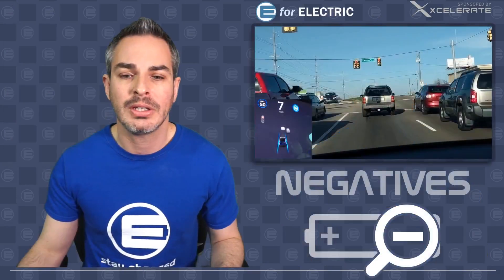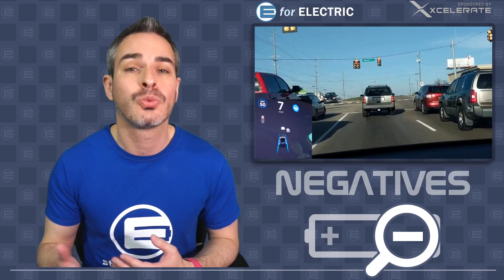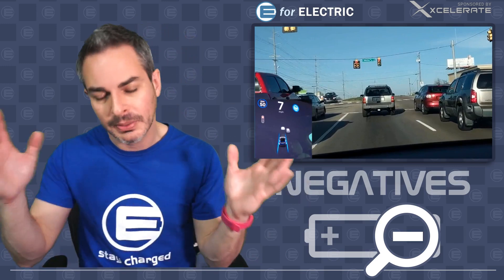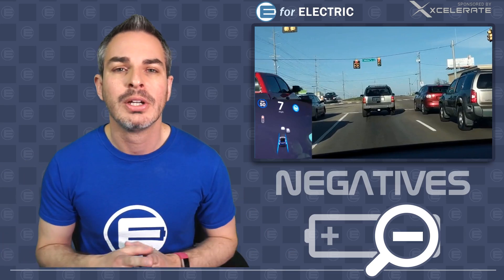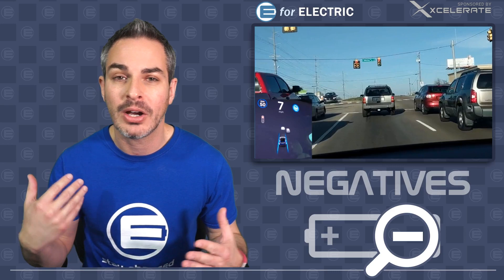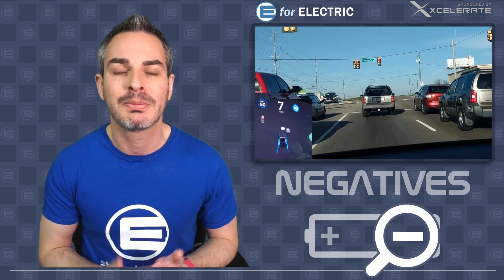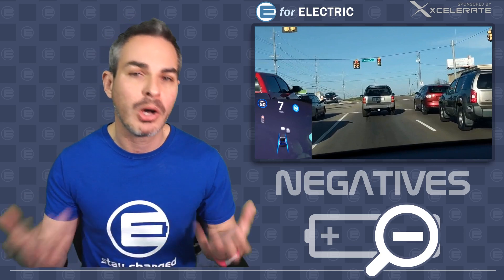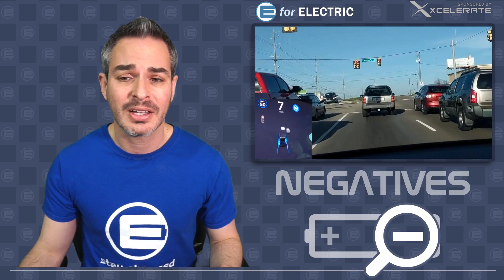The only negative is that this technology cannot make one mistake. Because if it makes one mistake — even if a human would have made the same mistake — it's going to be all over the place. When Teslas are running red lights, no one's going to check how many red lights are run across the country annually. This feature has to be bulletproof, a hundred percent reliable. People are going to be expecting it to work, and if they fall asleep or are on their phone, this can lead to some very negative publicity.